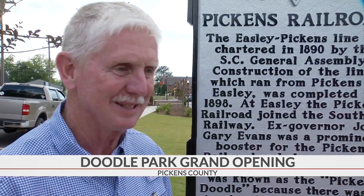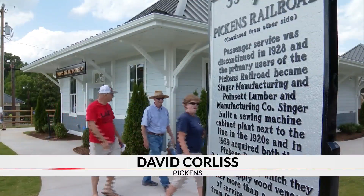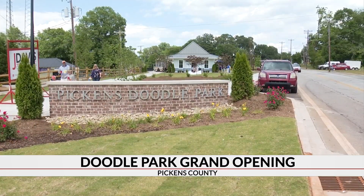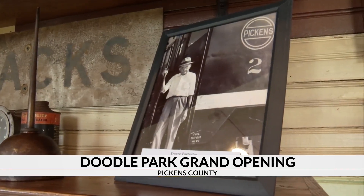Sims says, 'I was glad to see this happen. I love this. This is wonderful.' Using hospitality taxes and donations from local sponsors, the city restored the depot and turned it into a museum with pieces of Pickens history.